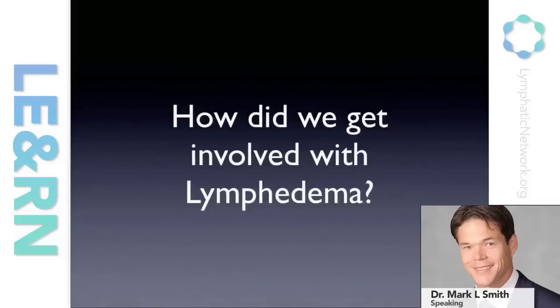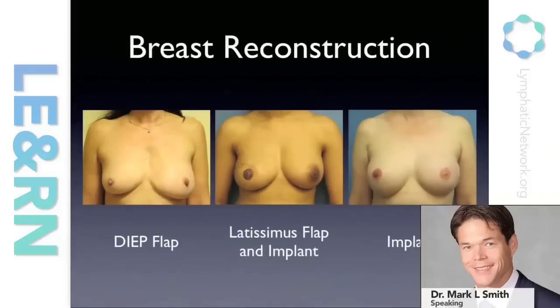So how did two plastic surgeons get involved in lymphedema? We here at Beth Israel, Joe and myself, are very involved in the cancer program. We do a lot of microsurgical reconstruction, in particular breast reconstruction. And if you're treating patients with breast cancer, you're going to have patients that show up wearing a sleeve. Invariably they ask us: is there something that can be done for this? And we've heard this over the years, and finally we started looking at surgical treatments.